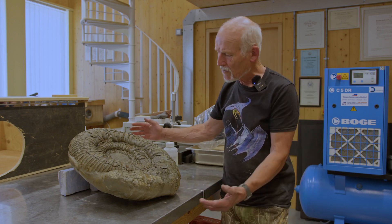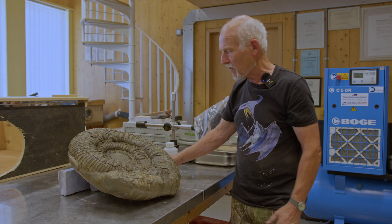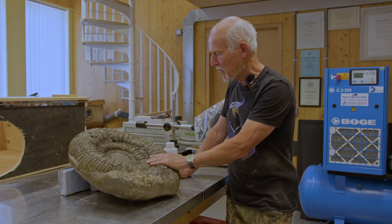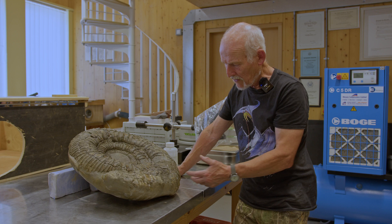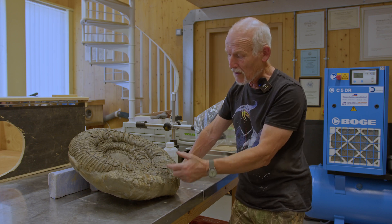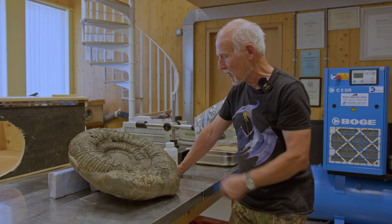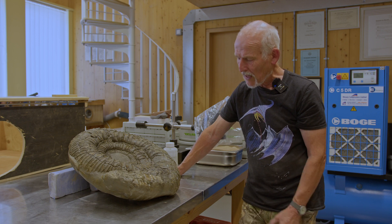We were discussing earlier which side this ammonite was laid down into the seafloor sediment on. I think it actually is this side — that would be the sort of top side — and these rinconnellis naturally, because it's hollow, just dropped and found their way onto the underside of the inside of the shell. Really, really interesting specimen.